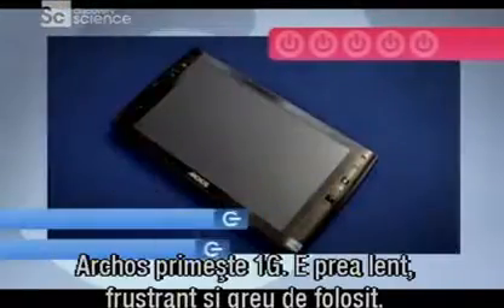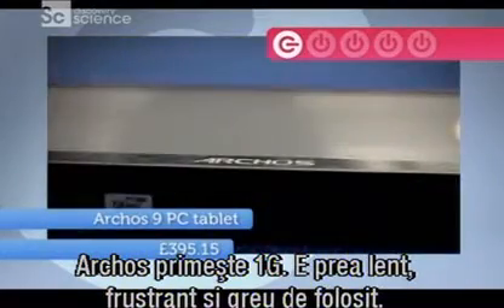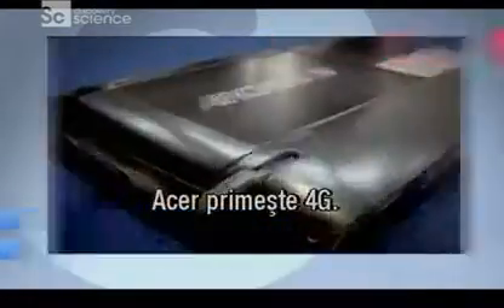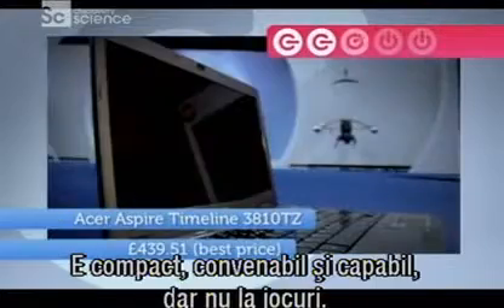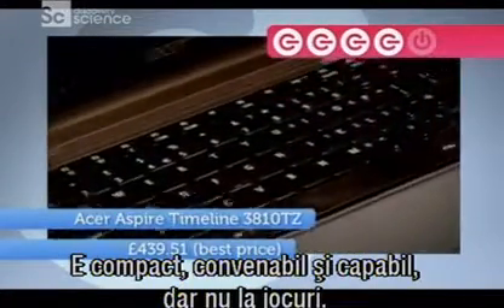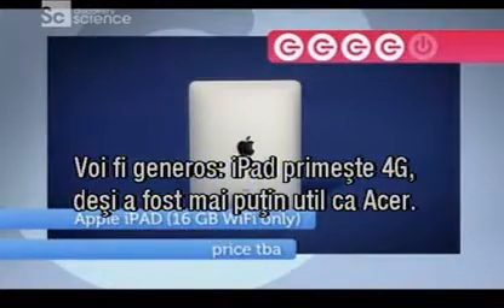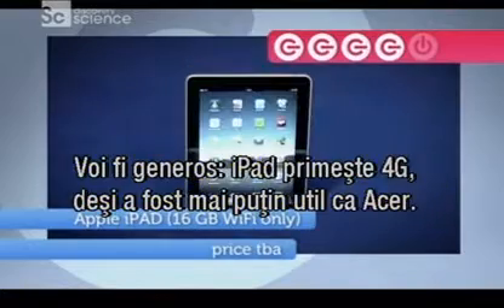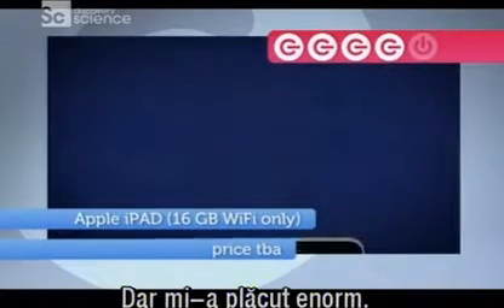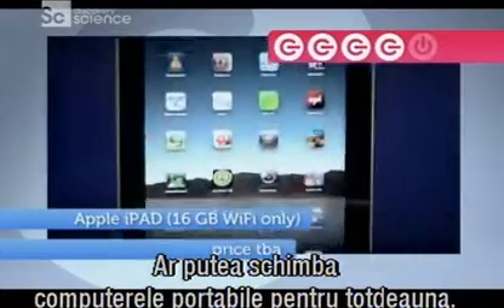And so, on to G ratings. It's just one G for the Archos — it's just too slow, frustrating and fiddly to use. The Acer gets four Gs: it's compact, good value and very competent, but it wasn't really suitable for gaming. And I'm going to be generous and give four Gs to the iPad as well. It was less useful than the Acer for many tasks, but I enjoyed using it the most, and it does have the potential to change portable computing forever.